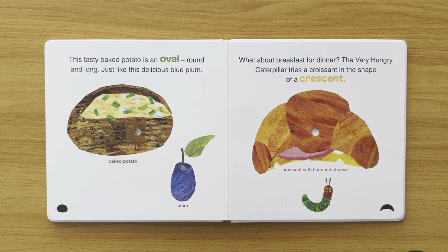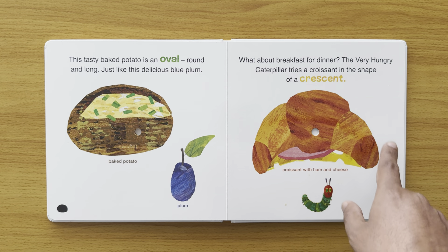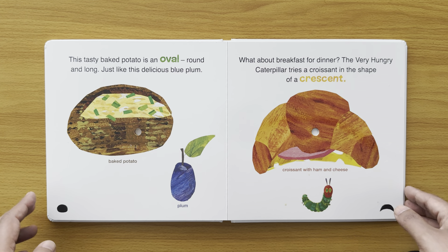What about breakfast for dinner? The Very Hungry Caterpillar tries a croissant in the shape of a crescent — croissant with ham and cheese. It's shaped like the crescent, like the crescent moon.